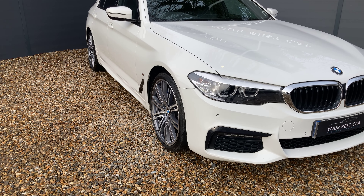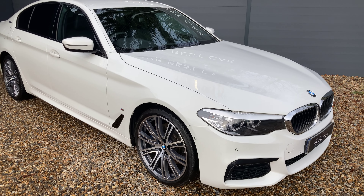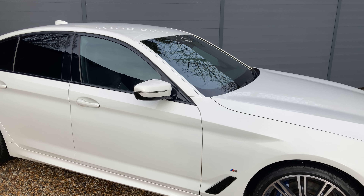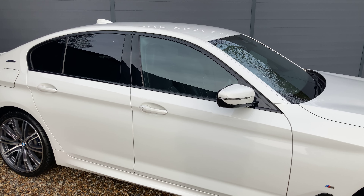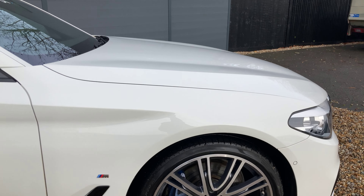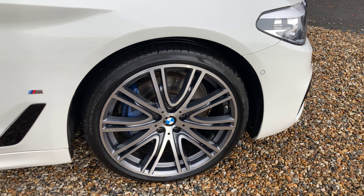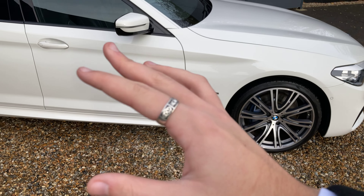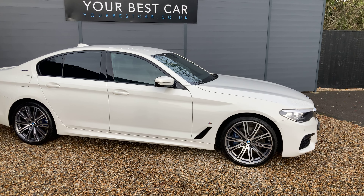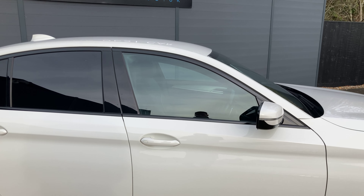Now let's get into the walk-around video for this beautiful BMW 530e, finished in one of BMW's most iconic colours, Alpine White. Upgraded with the M Sport package, and also upgraded with the high-gloss Shadowline trim. All the window surrounds you see here, which would normally be chrome, are done in black. Paired with the rear privacy glass, this gives it a really sleek, stealthy look.